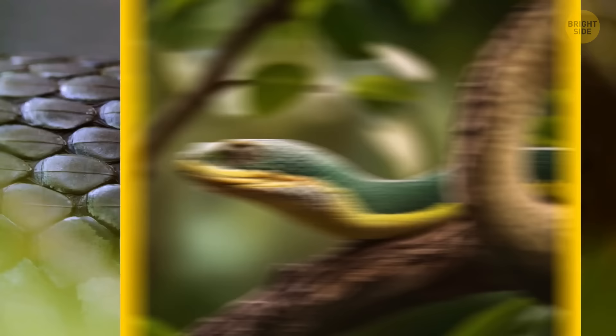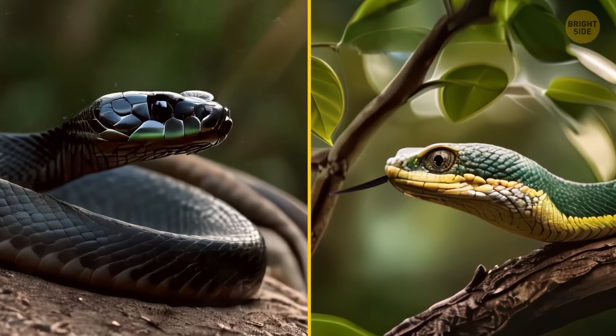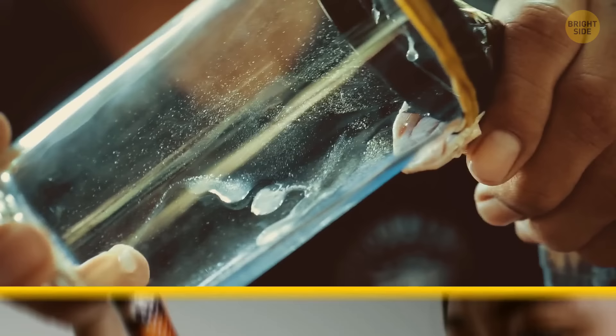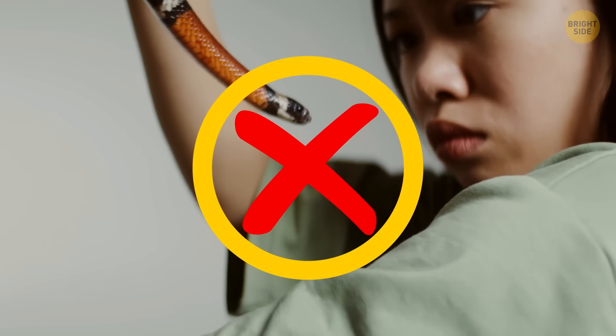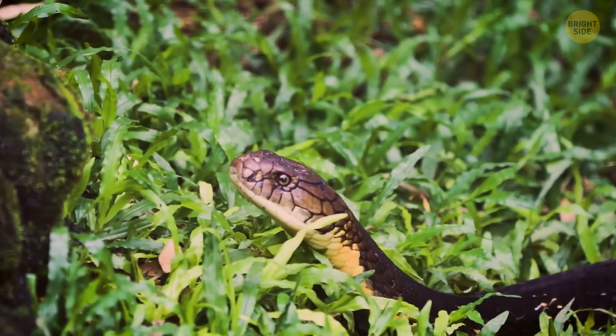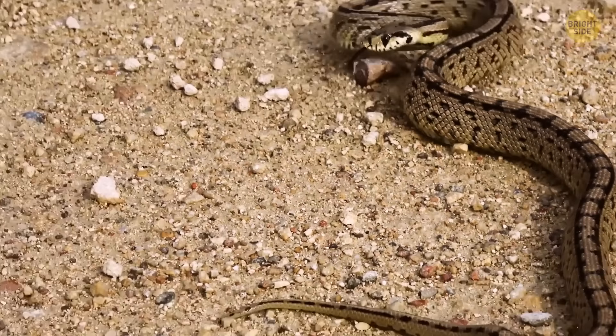Understanding how to differentiate between venomous and non-venomous snakes is key to assessing potential risks. Contact a professional if you're unsure about a snake's identity and never handle a snake, even if it appears harmless. If you come across a snake, it's best to leave the area and seek assistance from a wildlife professional.